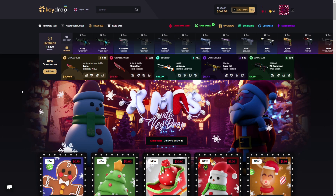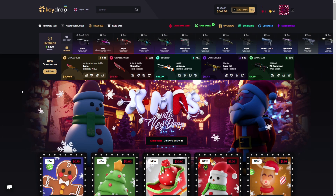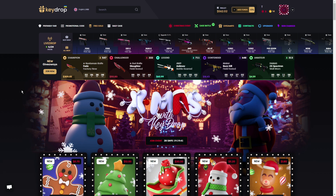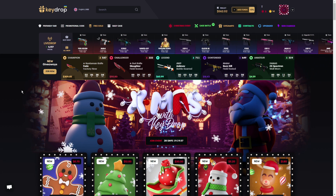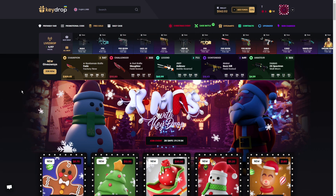Hey, hello guys, welcome to a new video! Today it's all about keydrop.com and we are going to open very expensive cases. We got $560 today.